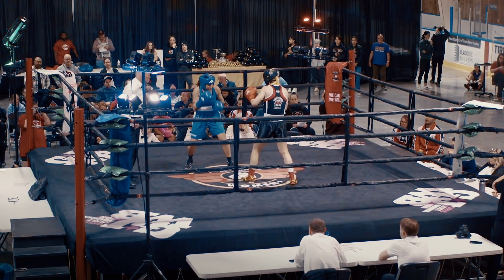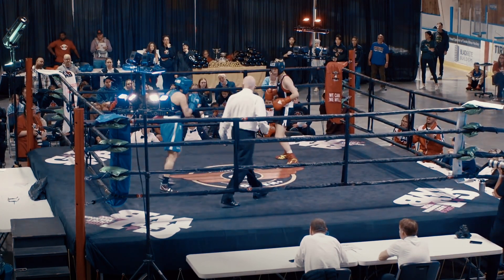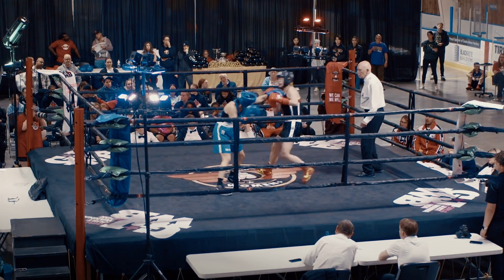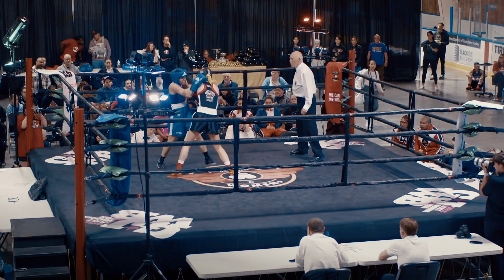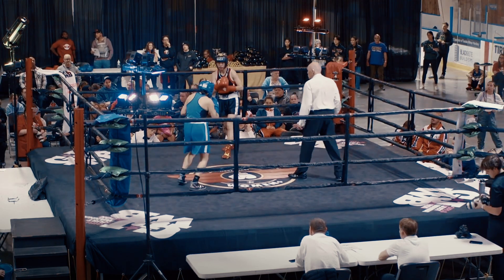Both ladies are experienced in the ring, showing some high-level skills right now. These are the kinds of fights I'm talking about — really high-level boxing. It's a really close bout right now, some great skills being displayed. Clinic boxing really does produce some strong fighters.